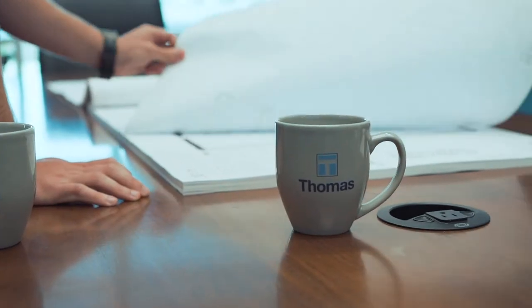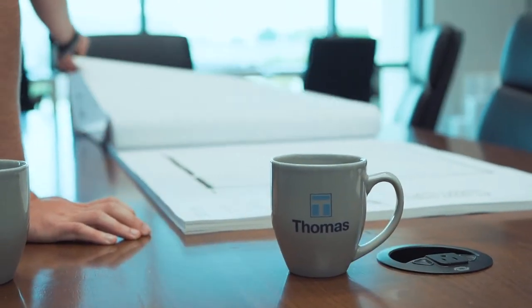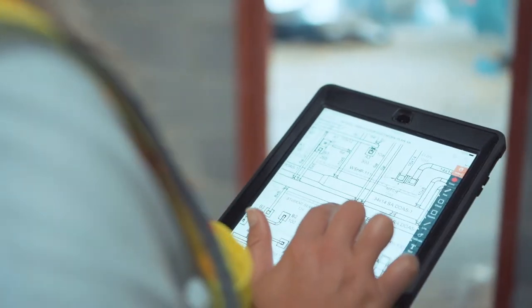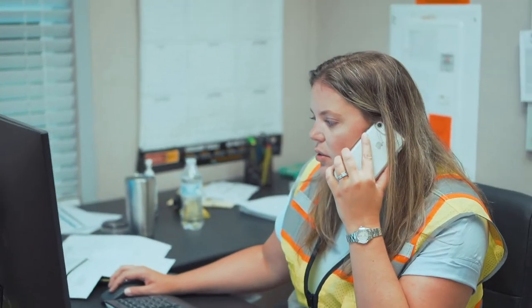Regardless of the delivery method, our pre-construction process starts with TVD. Typically, by the time we engage, a civil engineer or a limited amount of programming with an architect has already been done. They have a clear vision for what they want, so our process had to embrace bridging architecture. That's where we pick up.